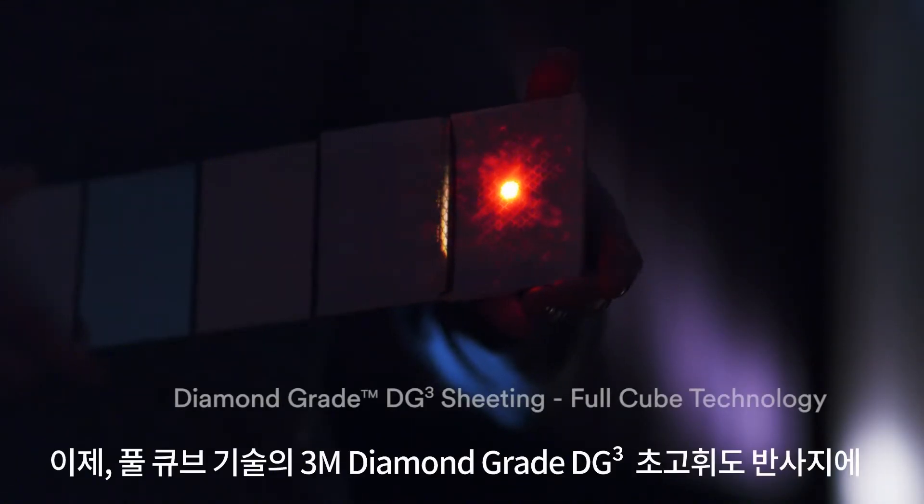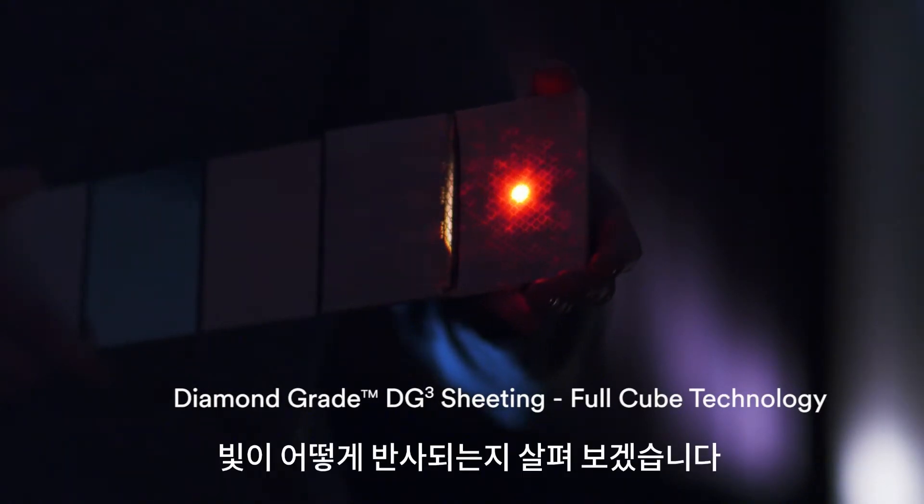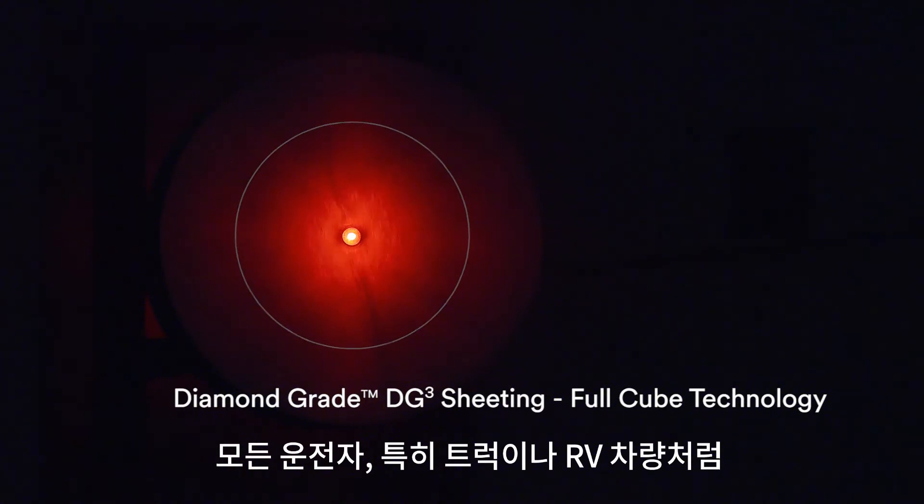And now, here's how light reflects off the high-performance 3M diamond-grade DG cube sheeting with full cube technology. The cone of light is dramatically increased in brightness as well as diameter, which makes a real difference in how road signage is seen by all drivers.